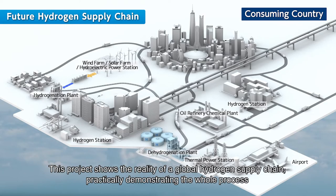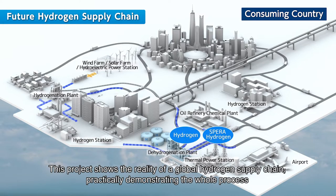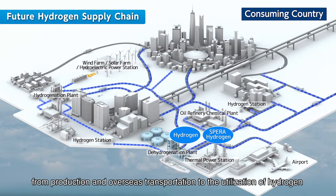This project shows the reality of a global hydrogen supply chain, practically demonstrating the whole process from production and overseas transportation to the utilization of hydrogen.